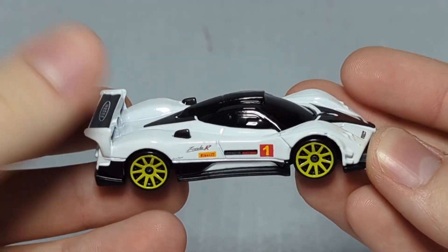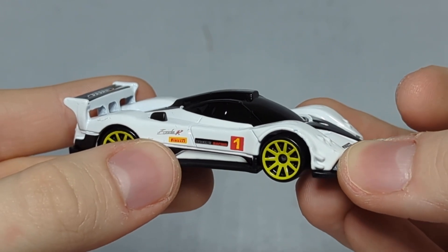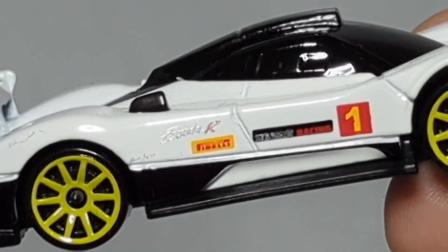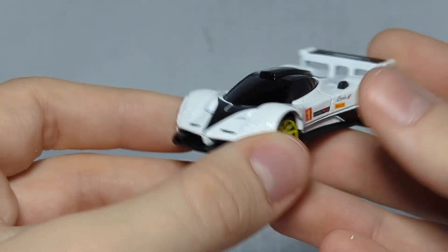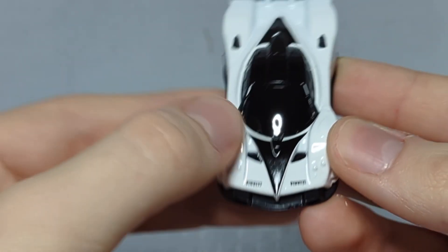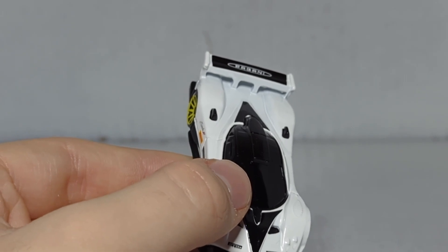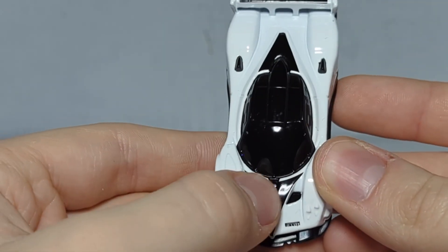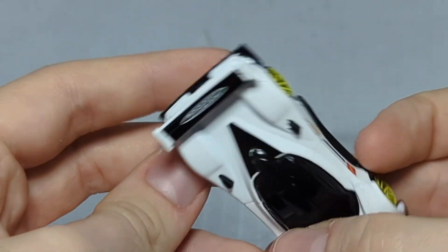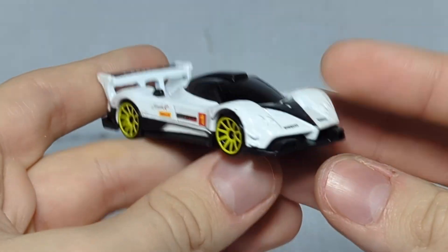Alright, the Pagani Zonda R — we've got a white body, black chassis, black tires with yellow rims, and a black window insert. The side panel says 'Zonda R' with some sort of logo. We got the number one on the side with a black stripe going down, which looks really good. The front side has what I think is the Pagani logo — it says something like 'Pikes Peak Rally' but it's too small to read clearly. Black detail on the hood, black detail on the back, and the Pagani logo on the spoiler with a black bar. Looks really good.